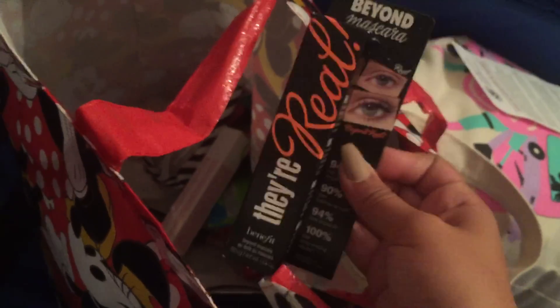This is just hard candy, makeup remover, some eyelashes — yes, I was so excited about this. They're Real mascara — thank you, Lord Jesus Christ.